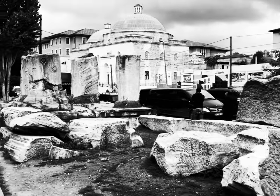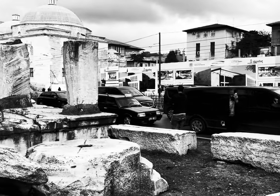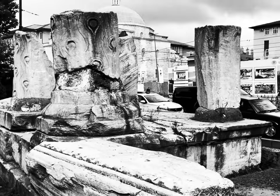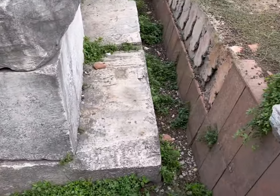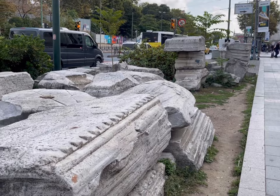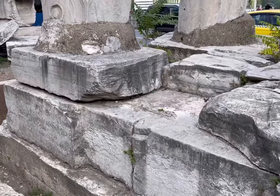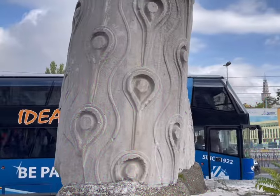This area used to be called Forum Tauri, but in the fourth century the name was changed to the Forum of Theodosius. During that period, the Forum was surrounded by marble public and civil buildings decorated with porticos. The marble archaeological pieces that can be seen here today were found between 1948 and 1961 during rearrangements of Beyazid Square and Ordu Street. After their discovery, an experimental restitution was made and the probable form of the monument was established.